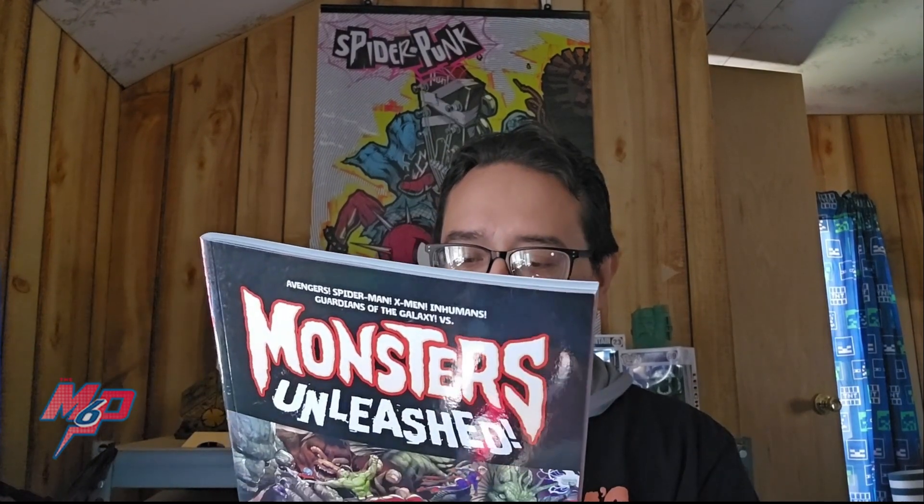Next one is one I was curious about but never really got into — Monsters Unleashed. This collects Monsters Unleashed 1 through 5, and also 1A and 1B. This was a semi-event where there's this kid kaiju who was drawing monsters and they were coming to life, and the heroes around the world had to try to stop them and figure out what was going on. I didn't get it at the time because I was reading other stuff, but it has Elsa Bloodstone in it, who is one of my favorite characters. Very excited about this one. It has a $24.99 cover price.